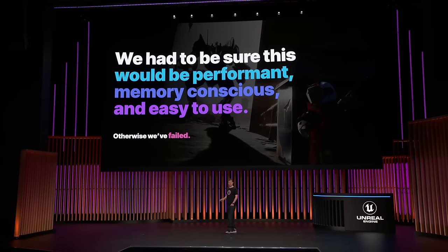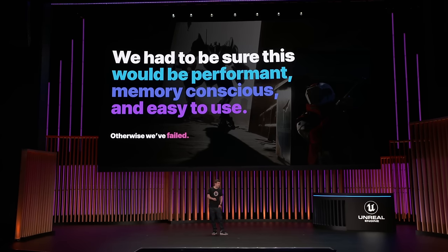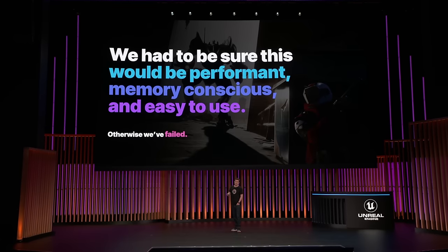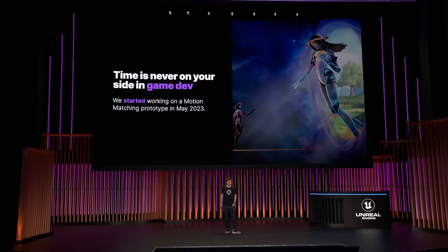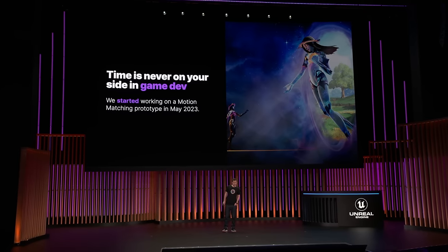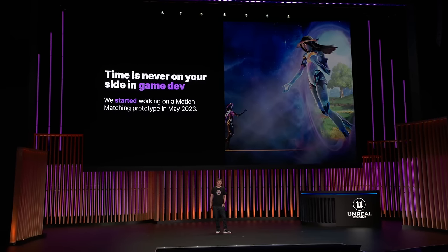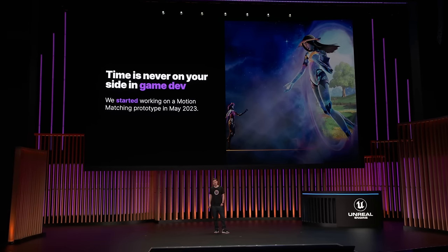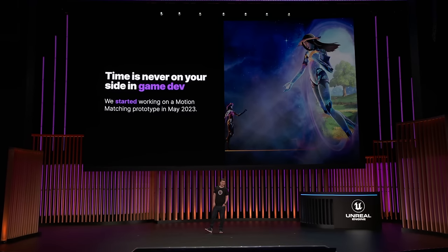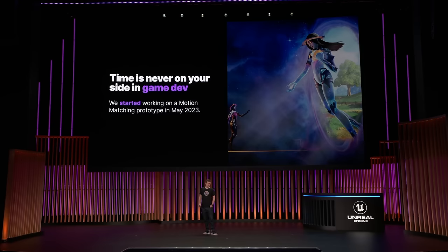On top of all these game-centric and Unreal-centric challenges, the system as a whole had to be extremely performant, memory-conscious, and simple enough for artists to use — it needs to scale to anyone's vision of how they wanted to use motion matching for their games. Then the classic game development problem: while we've been developing motion matching in Unreal for some time, putting it into Fortnite wasn't initially on our list, nor was the timeline on our side. However, upon showing Fortnite our internal prototype, they got pretty excited and wanted to see it in the Chapter 5 release. This left us with about three to four months of development time and a few weeks of iteration time — which was not a lot.